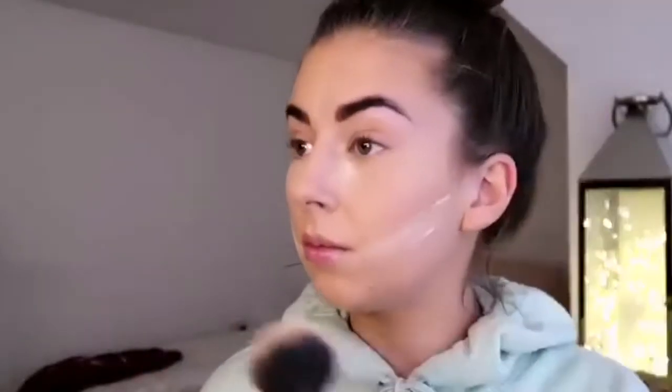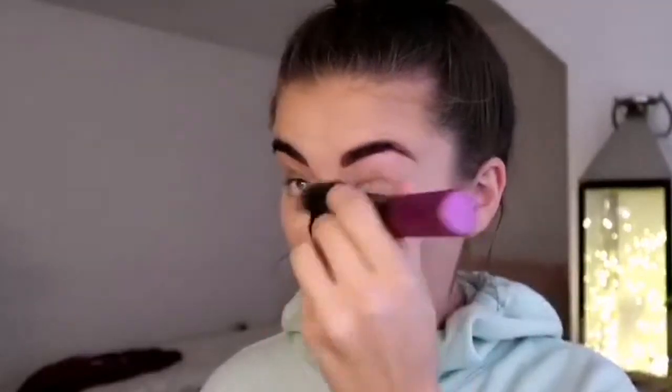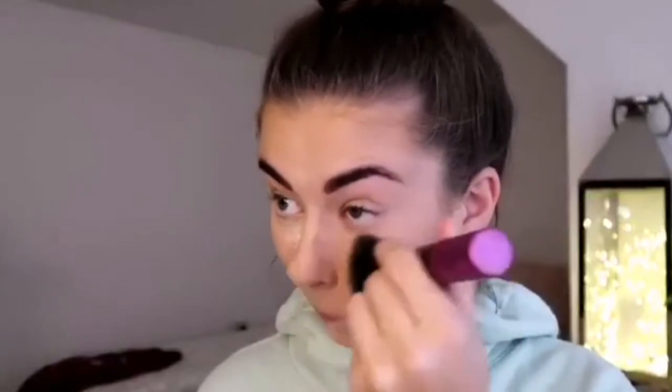I tip the powder into the lid of the powder pot and just take that all over my face. I don't bake for very long because I find it gives quite a harsh line if I do, so I just leave it on briefly and then brush it away, going over any of the other areas that weren't baked.